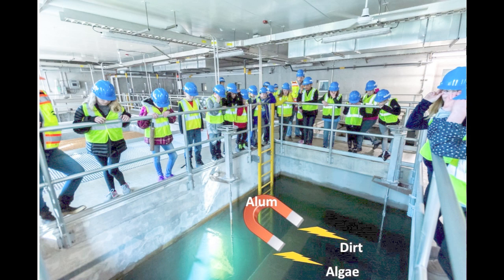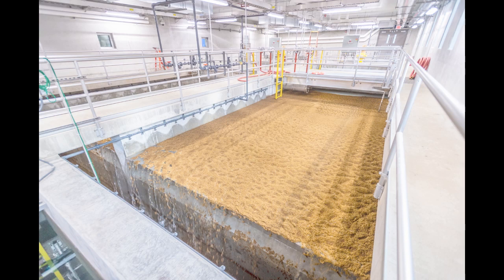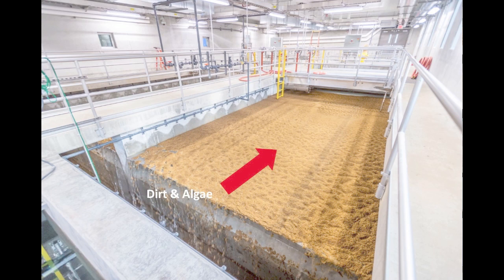Algae is an aquatic plant that naturally grows in both freshwater and saltwater. Just like plants on land, algae photosynthesizes. In the summer months, there's more algae in Lake Whatcom than in the winter months. The water then flows into the dissolved air flotation basin, where millions of bubbles float the dirt and algae to the surface. That dirt and algae gets skimmed off the top and goes to the wastewater treatment plant in Fairhaven.